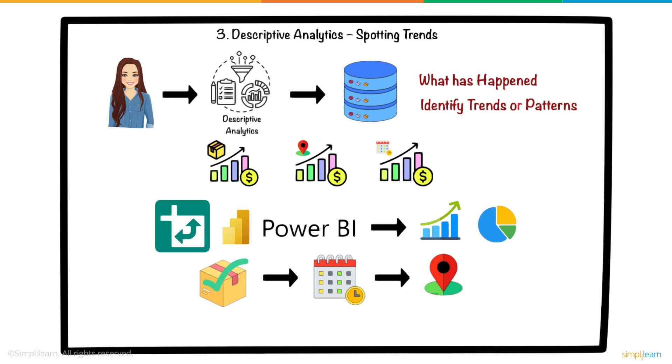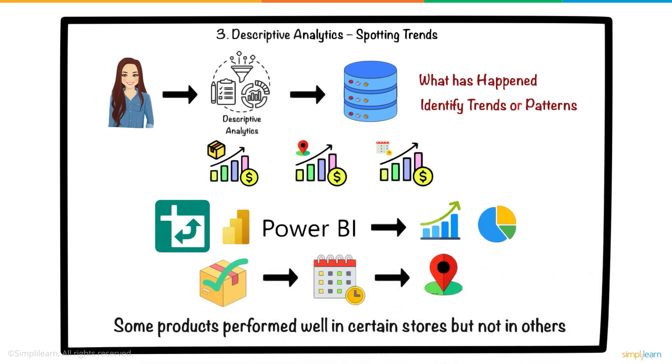By doing this, Sarah identified that some products performed well in certain stores but not in others, and she also noticed sales spikes during specific promotions.